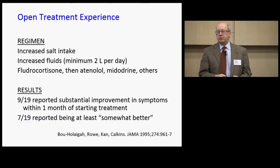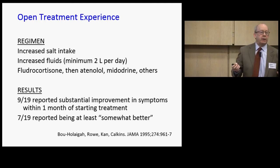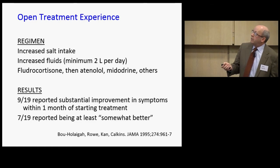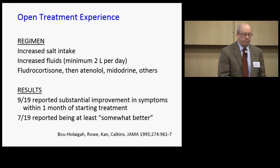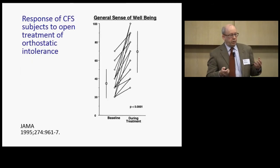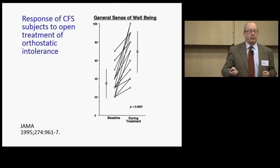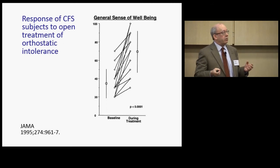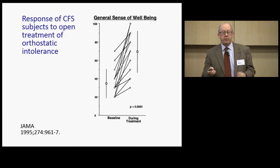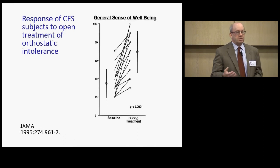We offered open treatment to these 23 patients; 19 agreed. Following increased salt and fluid intake and medications used for recurrent fainting, nine of 19 reported substantial improvement within a month, and seven reported being somewhat better. Using our wellness score — where 0 means dying and 100 means as good as you could imagine — our patients came in at about 36 and within two to three months were at close to 70. Not everybody had complete improvement, but some improvements were quite dramatic.